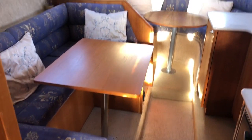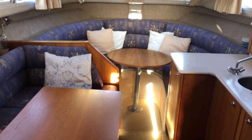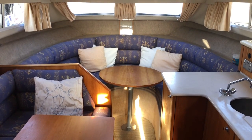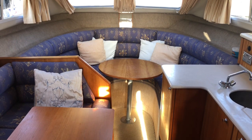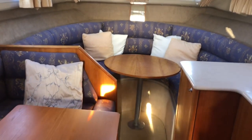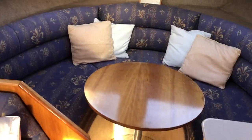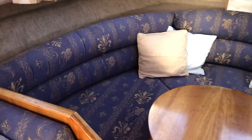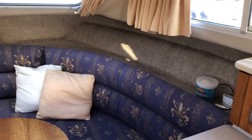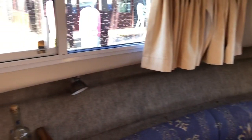There's a nice U-shaped seating area opposite the galley, and another U-shaped seating area at the forward end. The table drops down, an infill board sits in the back, and cushions go on top to create quite a large seating area and an even larger berth. The headlining is all in good condition — it's quite a light and airy boat.